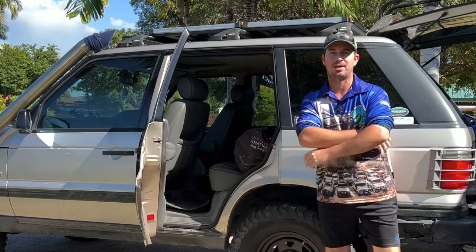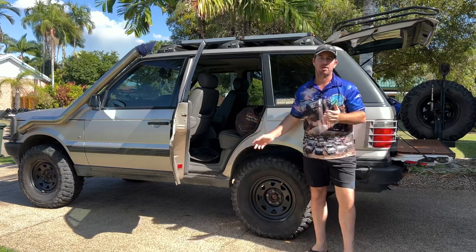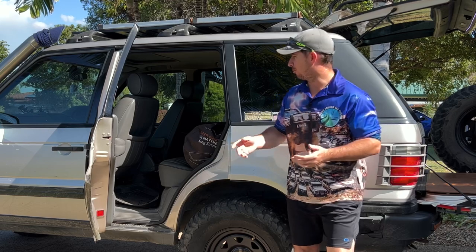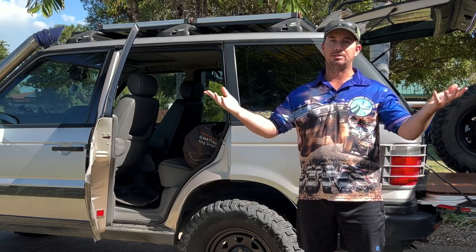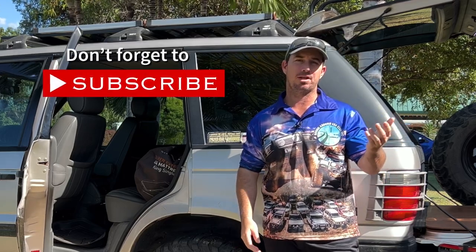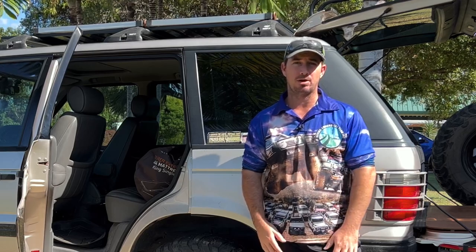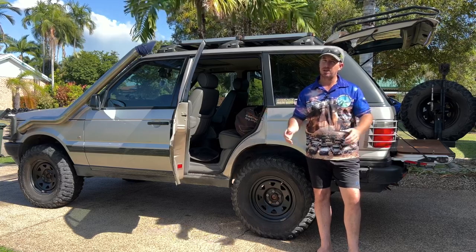G'day, Keithy here. Thanks for joining me again. I'm just packing the last couple of things for my Cape York trip — really keen to head off this year. Often what happens is you go through the car, think you've got everything, get on the road, and realise you forgot something. So I'm doing a top 10 video on things people often forget or overlook when getting ready for a Cape York trip.